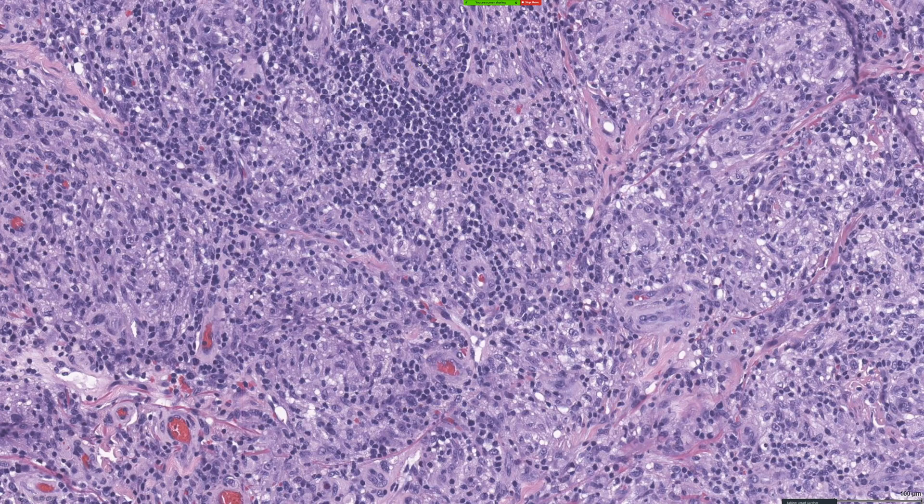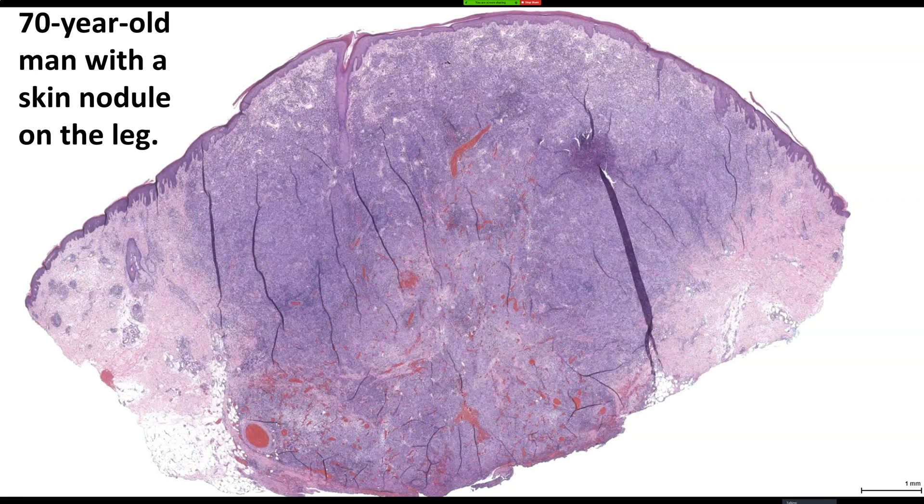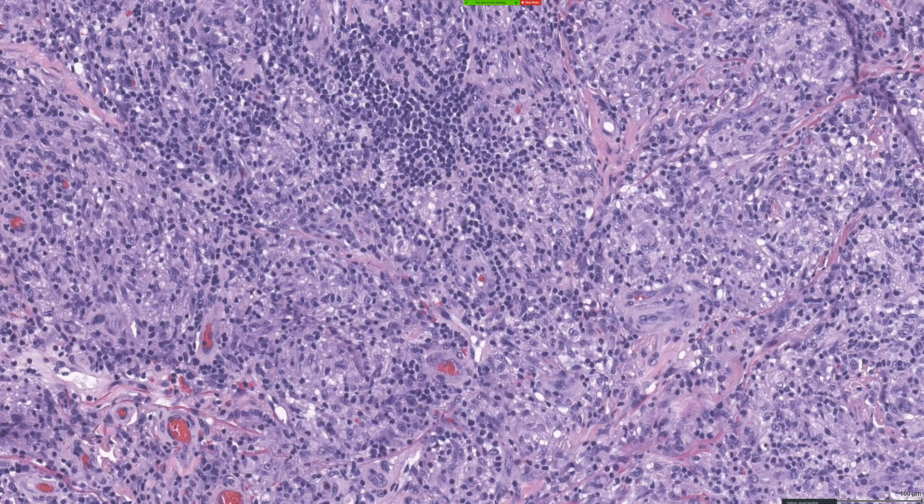There are aggregates of lymphocytes. I thought about Rosai-Dorfman disease when I first saw this — it's kind of pink and blue. For me, most of the cases of Rosai-Dorfman I've seen are subcutaneous, not dermal. It can occur in the dermis, but I much more often see Rosai-Dorfman as a subcutaneous mass and less often in the dermis.